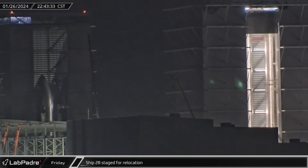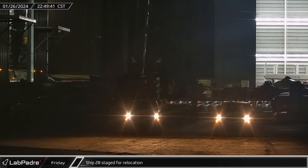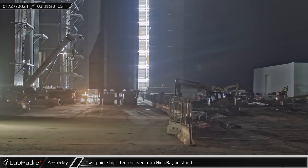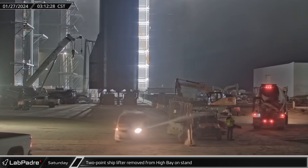Friday night, back at the build site, Ship 28 was once again moved out of High Bay. The ship was moved out of the building's doorway and temporarily parked in the middle of the drive lane. Then, the new stand for the two-point ship lifter was moved into the building. A short time later, the stand re-emerged from the building, this time with the ship lifter loaded onto it.